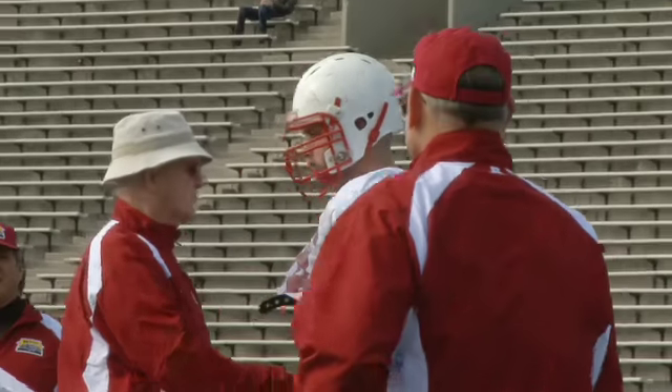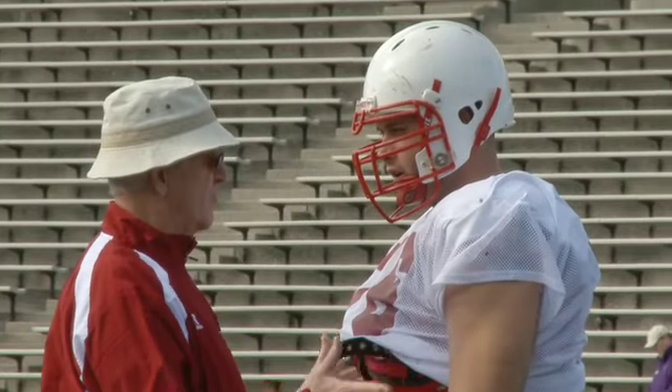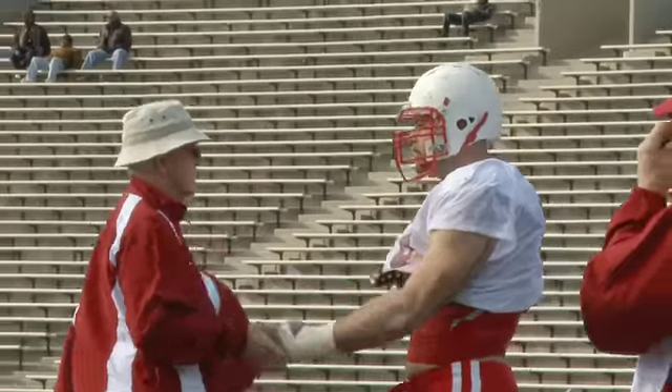Lyden Murtha put up combine numbers that a lot of tight ends would be proud of, but some think that he's too much like a tight end in the trenches. We'll see if Murtha plays more like Tarzan or Jane on DraftGuys TV.